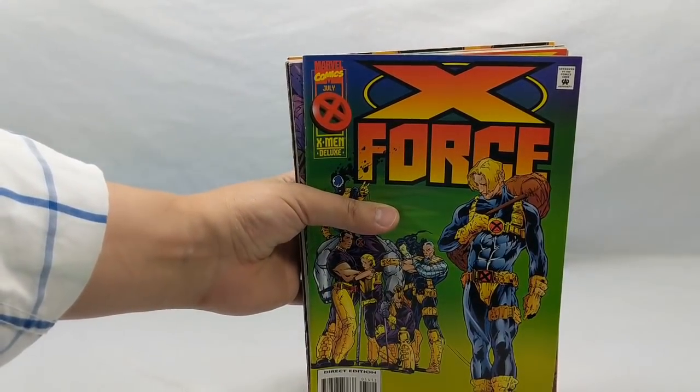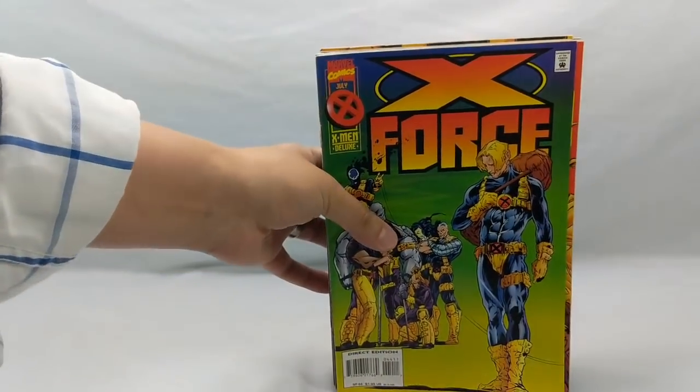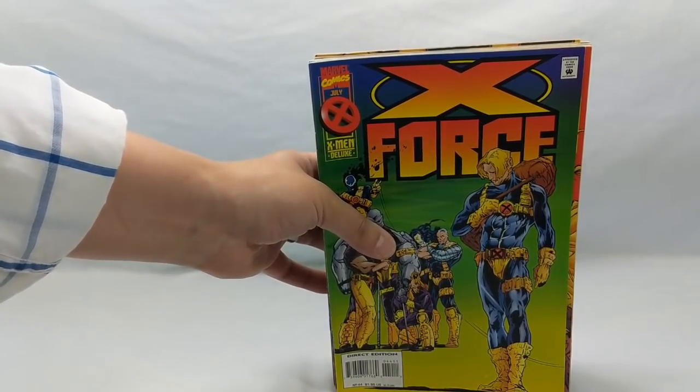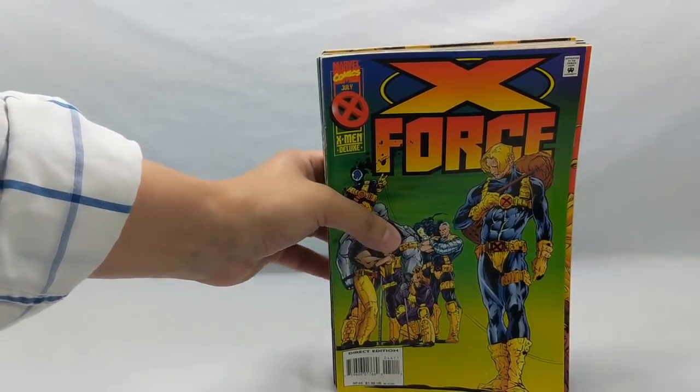The next stack is a really nice run of Adam Polina X-Force books. When I was collecting comic books back in the 90s, this is what was coming out at the time. I absolutely loved these books — the stories and the artwork. I no longer have them, so I was really happy to find and replace them.